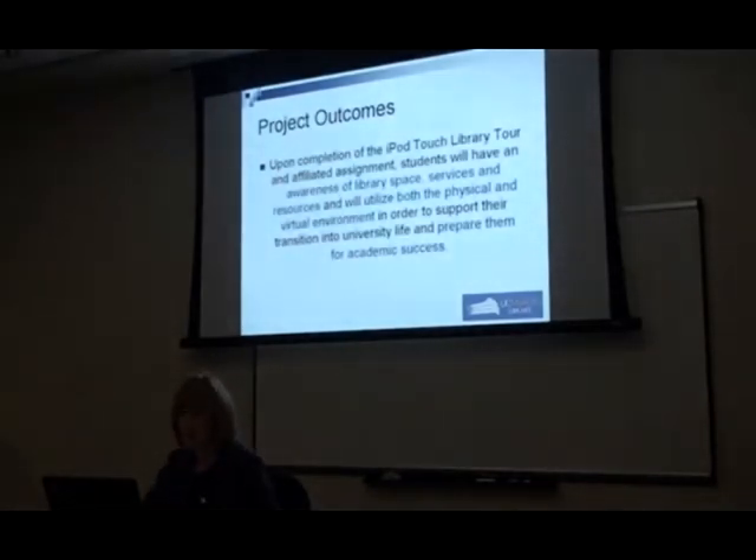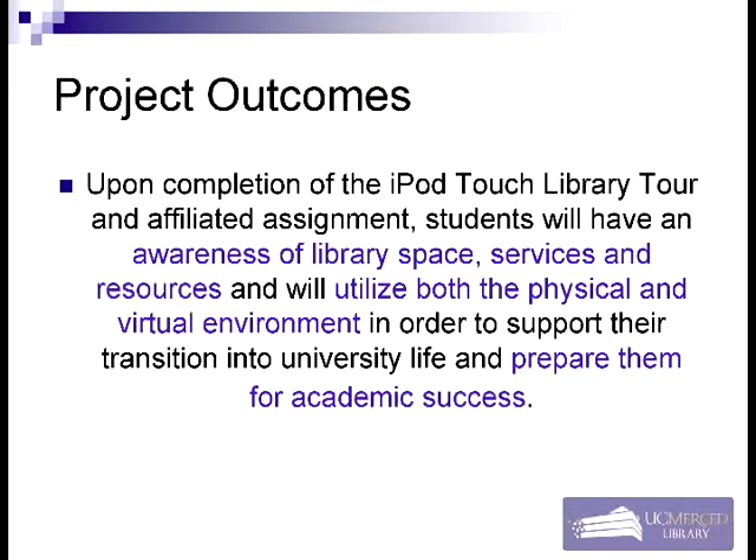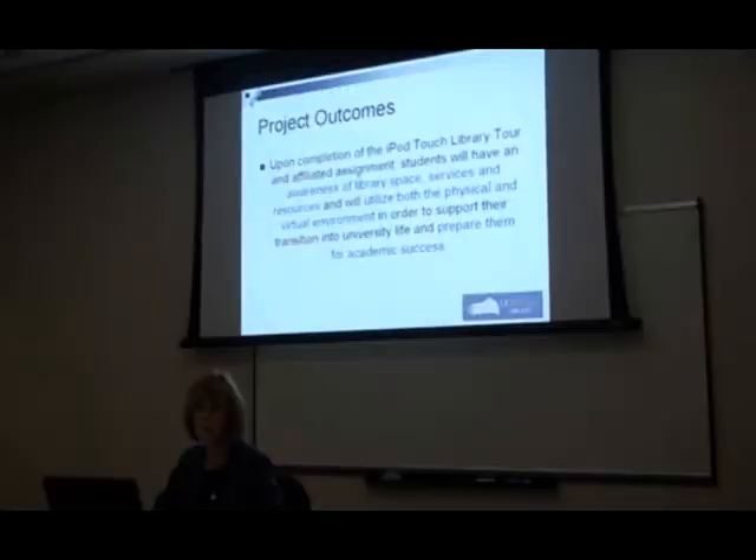We developed some project outcomes which were submitted with our grant proposal, but we've also really tried to consider them as we actually went forth with the project. Specifically, the things we wanted to accomplish with this tour were an awareness of library space for the users, awareness of services and resources, and we wanted students to utilize both the physical and virtual environment of the library so they'd be prepared for academic success.